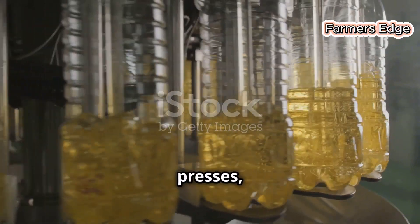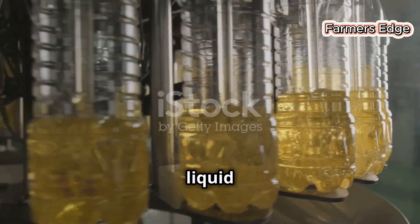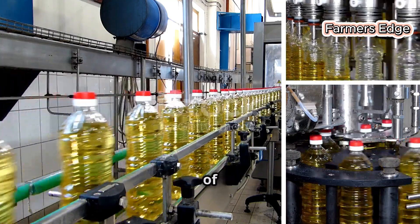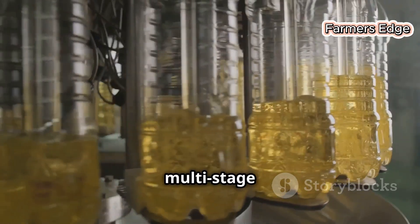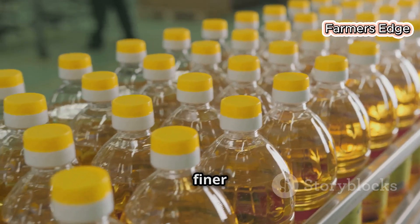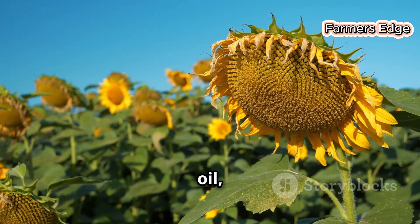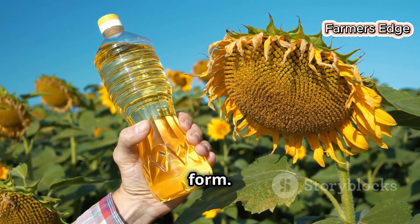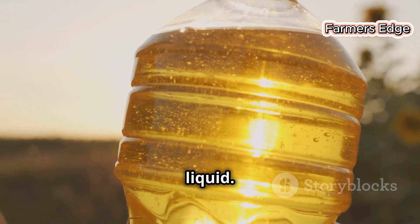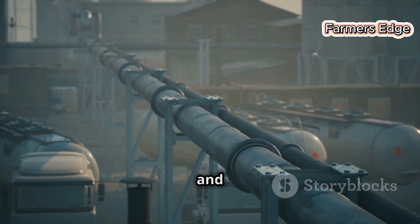The crude oil, fresh from the presses, embarks on a refining journey to remove any remaining impurities and transform it into the clear golden liquid we know as sunflower oil. This multi-stage process ensures that the final product meets the highest standards of purity, clarity and flavour. The crude oil undergoes filtration through a series of filters with progressively finer mesh sizes, removing any residual seed particles. Unwanted components such as free fatty acids, phospholipids and colour pigments are then removed during the refining process, resulting in a clean, golden liquid.